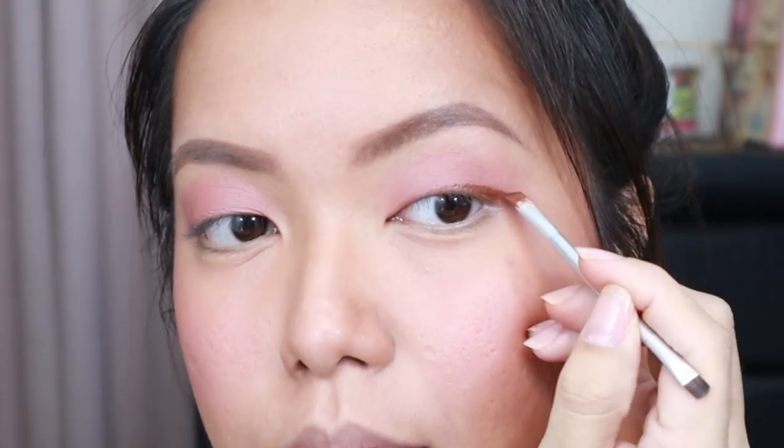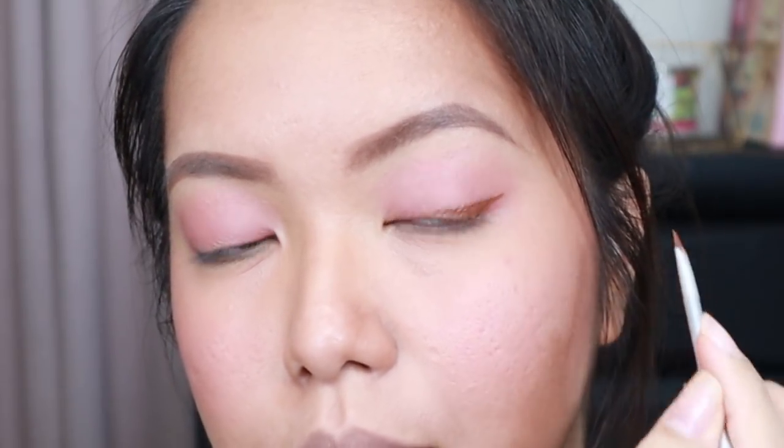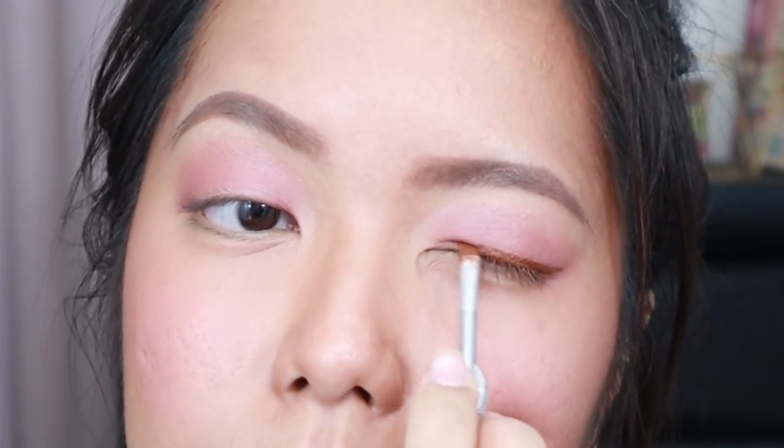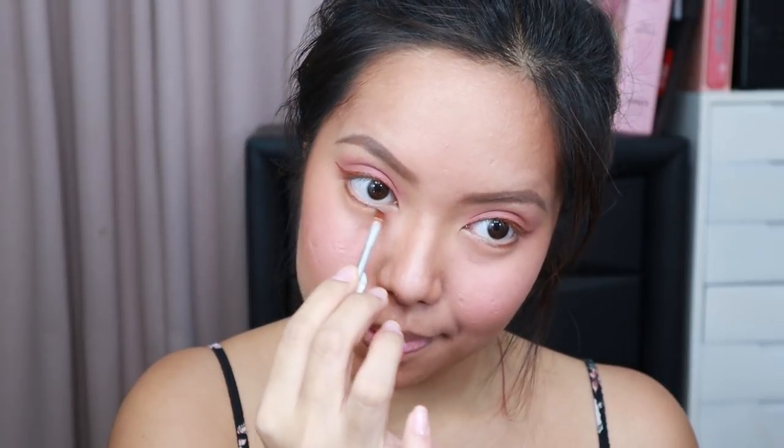Since I had no eyeliner, what I did is I tried the liquid lipstick again that I used as a contouring product — the Chocolate Truffle from Everblen Liquid Lipstick — as an eyeliner. As you can see, it's really working! Na-amaze talaga ako. The brush I used is the same angled brush from my eyebrows. Ang ganda — it's like a brown gel liner, bongga-bongga! So I added a cat-eye look and also lined my lower lash line.